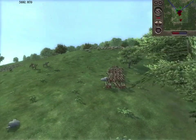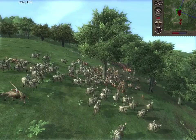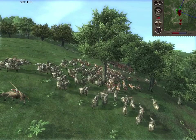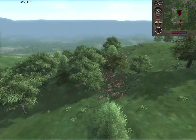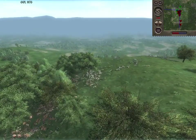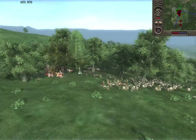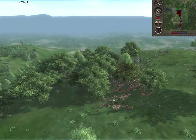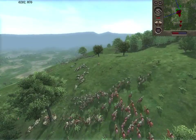Oh my god, they killed Genghis Khan! Well, these English might do pretty well. I had my money on the Mongols, but the English managed to get up this hill. Yeah, they've broken the Mongols' lines — they've made it! They've made it to the top of this hill.